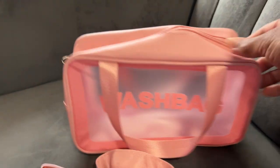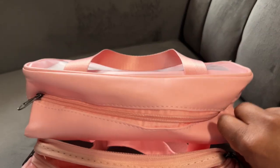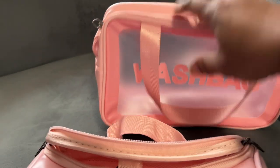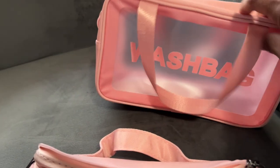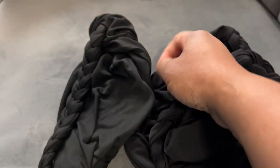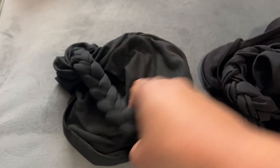I got the wash bag in black as well for the boys. The material doesn't seem too cheap and it'll hold up. I just wanted one bag for myself.